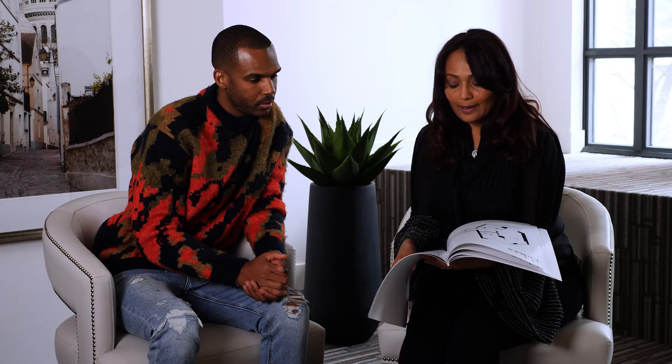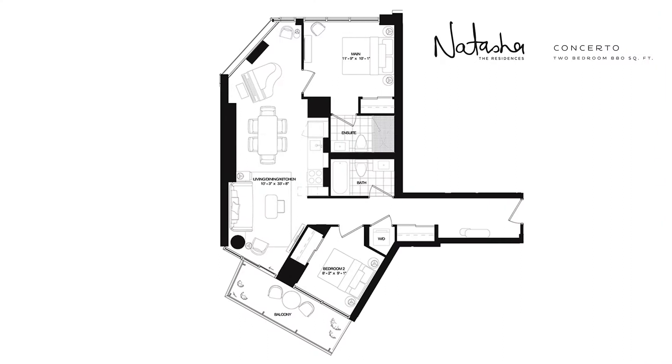If you are looking at the Concerto layout, you've got a bit more space in here, but a bit of a smaller balcony. We've kind of given you the image of the piano in there and the space will accommodate it.